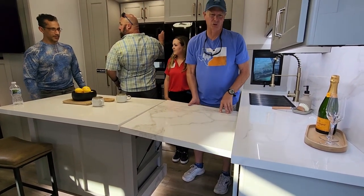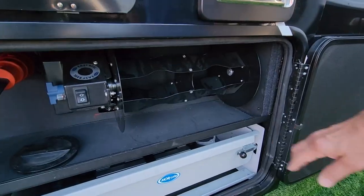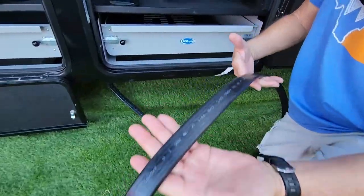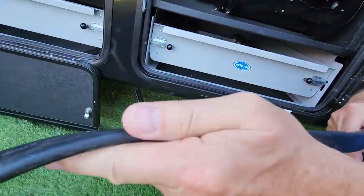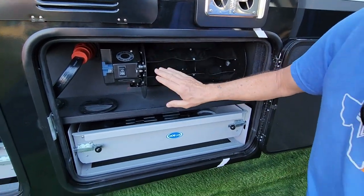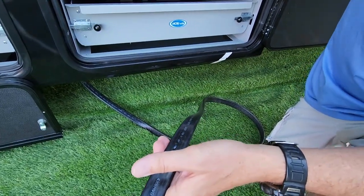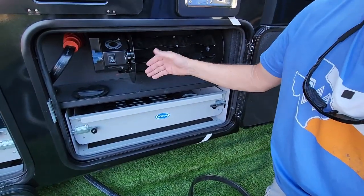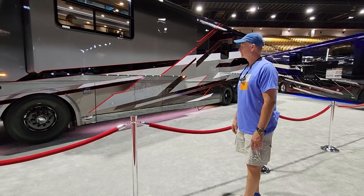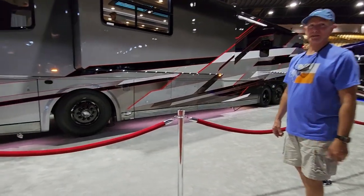This is actually kind of ingenious — this is the 50-amp cord and it's flat! So you can easily reel it up and it takes less space. Wow, did you see these slides here? Yeah, let's get a picture of it.